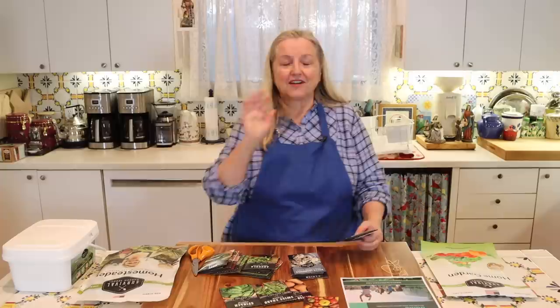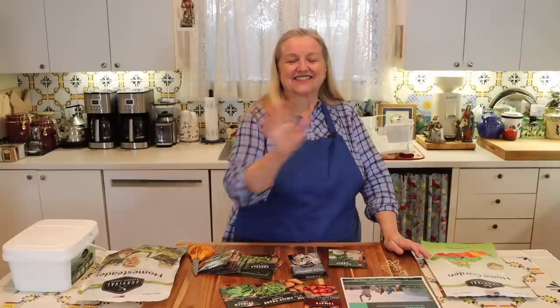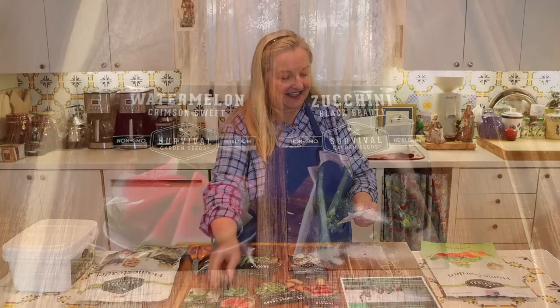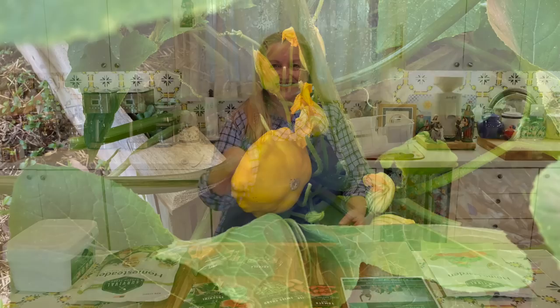Normally I grow Romas and cherry tomatoes, so I'm glad they have Romas in the collection. We can grow tomatoes again in the fall, which is fun. They also have snowball turnips, watermelon, and zucchini. Last year I grew patty pan squash — they look like little flying saucers — and I had a wonderful crop of those. And there's chamomile too.